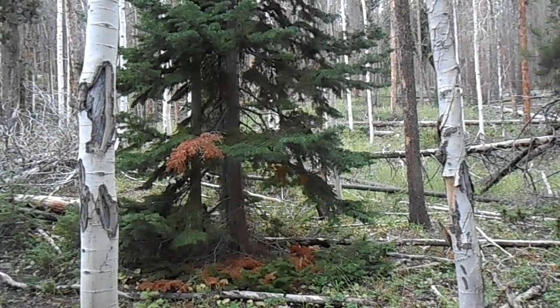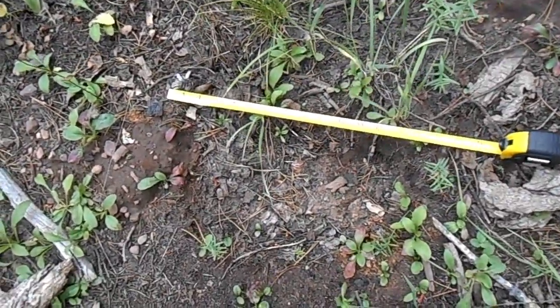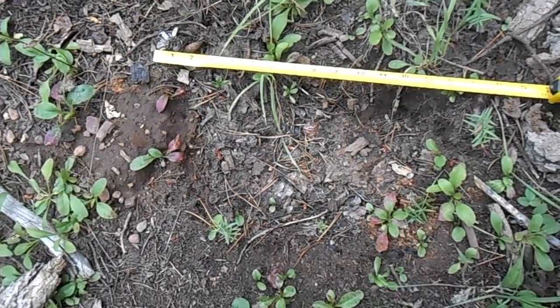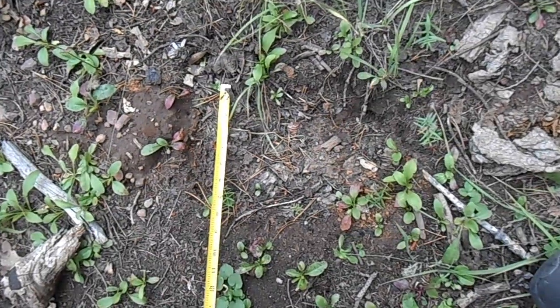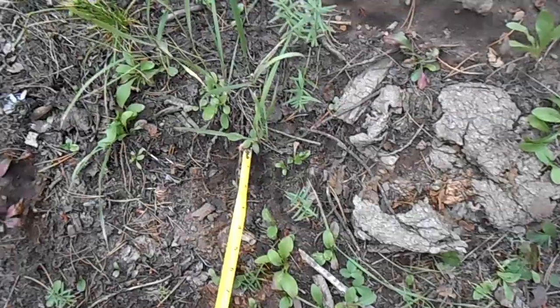This is the bedding spot. We found this 14-inch footprint, which is concurrent with the resident female. We measured the width of the toes — the toes are splayed. She's splaying them almost like eight inches.